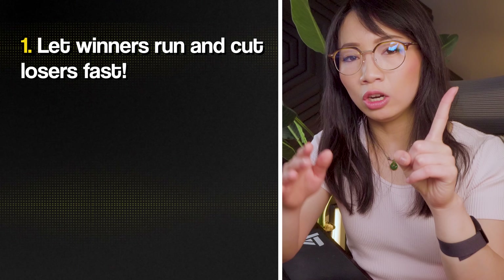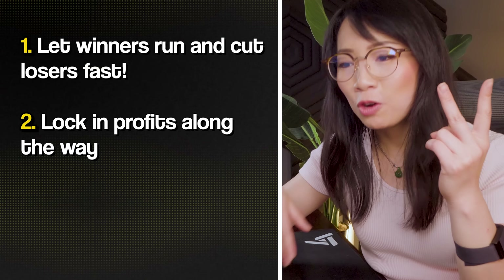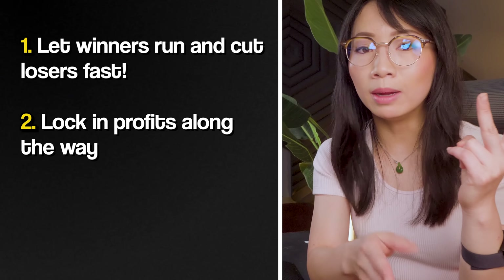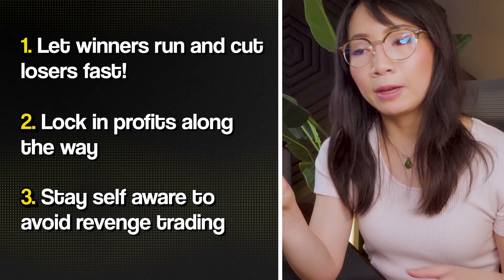So hopefully you learned from my costly mistakes today. Remember: Number 1, always let your winners run and cut your losers fast. Number 2, there's a balance between letting your winners run and taking profits — make sure you're locking in profits on the way up, and use trailing stops or in-the-money stops if necessary. Number 3, yes it sucks to be giving back profits, but recognize when you're starting to trade emotionally or over-trading — stop yourself and end green on the day. Doesn't matter if it's $6,000 or $100, you want to live to trade another day rather than revenge trade and go from green to red.